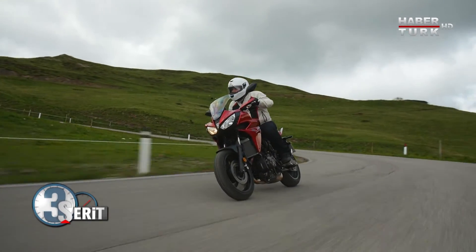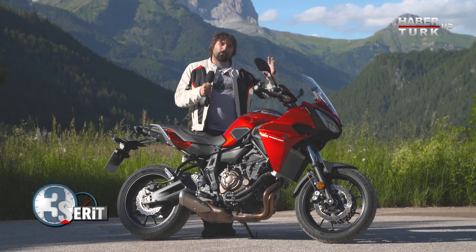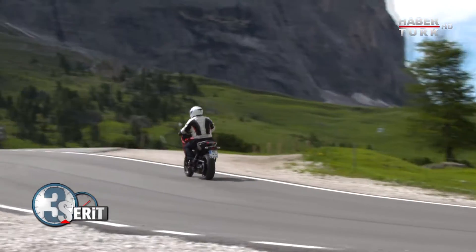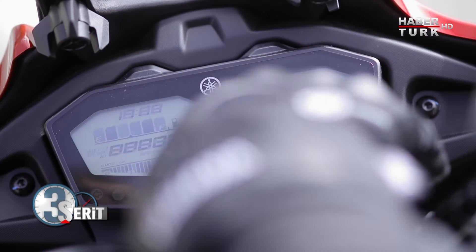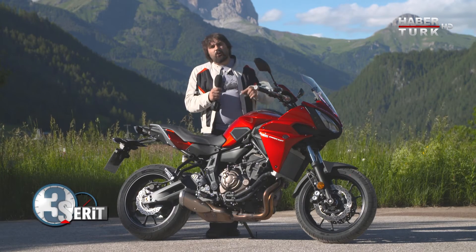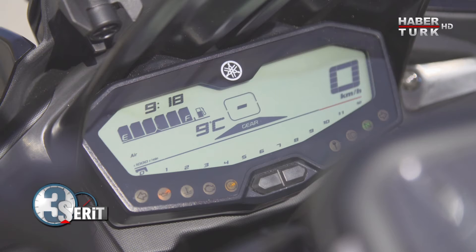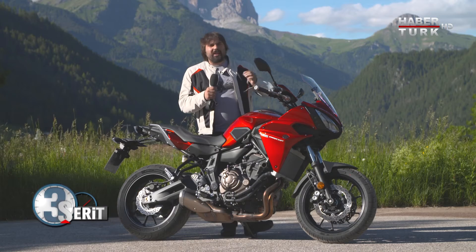Tüketim Yamaha'nın fabrika verilerinden biraz daha yüksek oldu; çünkü fazla gazladık ve oldukça virajlı ve yokuşlu yollardan geldik, bu da tüketimin biraz artmasına sebep oldu. Ekranda dijital bir ekran var; vites göstergesinden yakıt göstergesine her türlü bilgi mevcut. Ekonomik kullanımda hız göstergesinin üstünde ECO yazısı çıkıyor; böylece Yamaha'nın fabrika verilerine de yaklaşabiliyoruz.